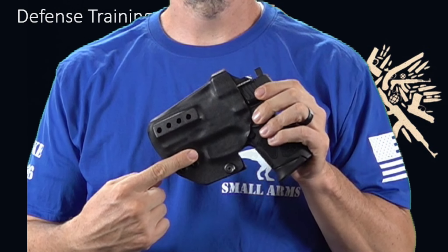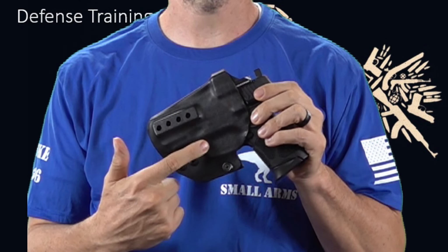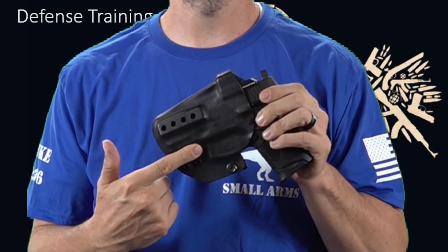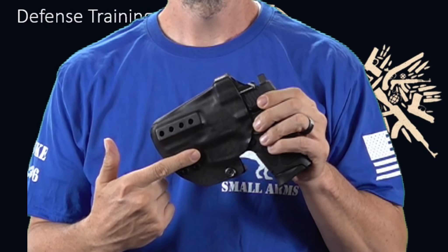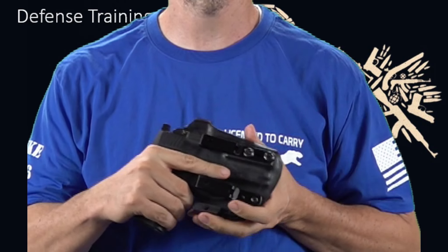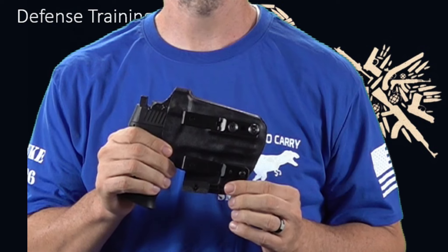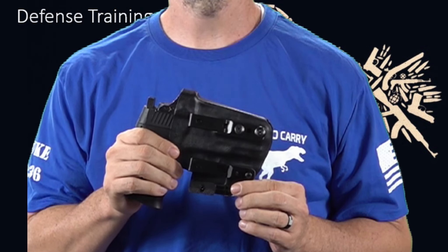First and foremost, does it cover the trigger for safety? You definitely want to get one that covers the trigger, and I suggest a hard cover and not a cheap leather nor flimsy fabric one. These, along with a few others that don't cover the trigger, have ended up with accidental discharges. If you get one that covers the trigger and has that audible snap, you're not going to have an accidental discharge while holstered because it is secured and protected. That's one less thing you have to worry about.